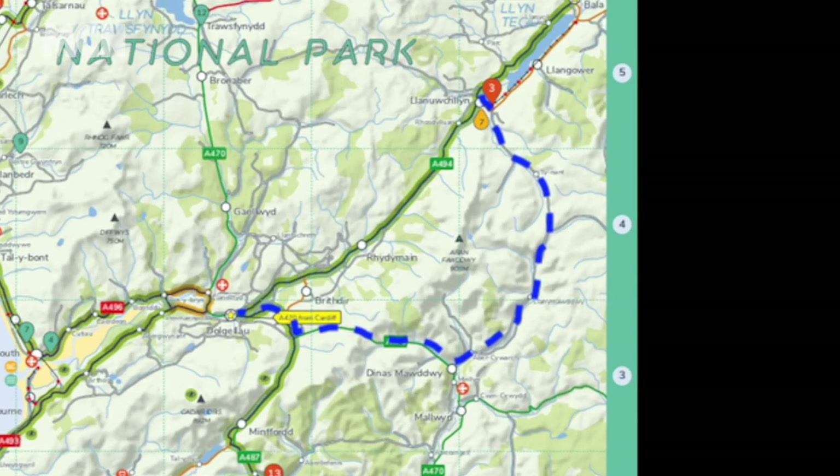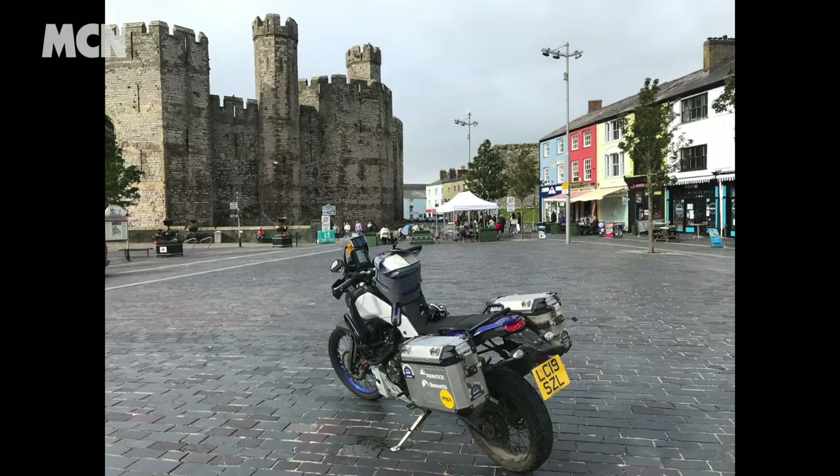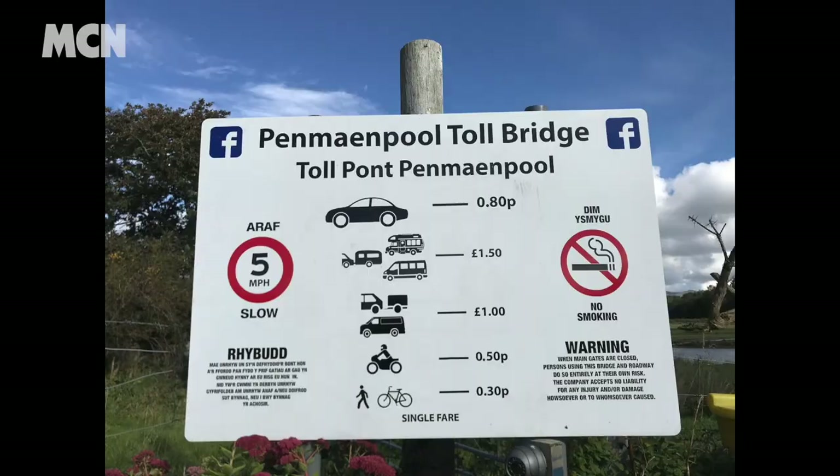Oh yes, I've added a few little side routes — Nick's Bits. Seriously, I think you'll like them. Enjoy.